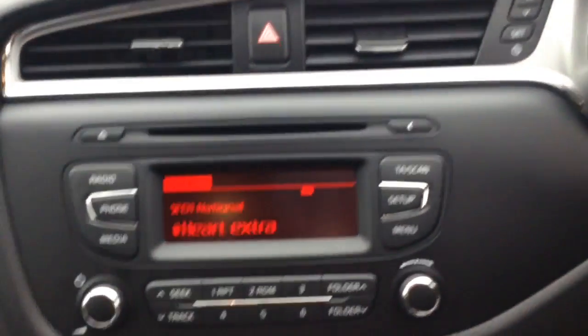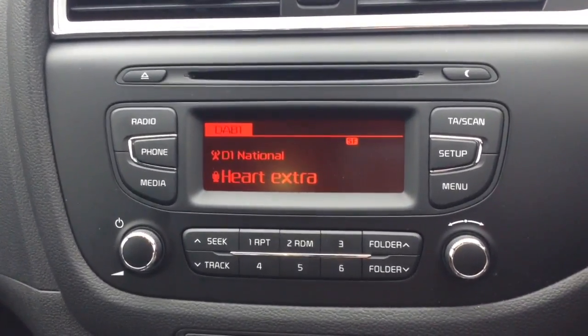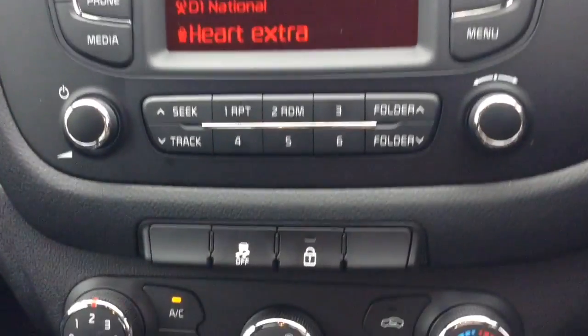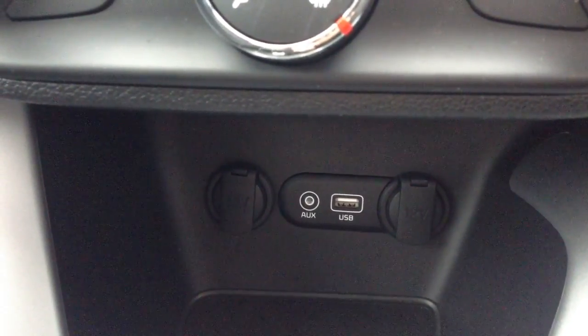Moving down, you've got your CD and radio display. This vehicle is also equipped with Bluetooth technology to allow you to make phone calls safely whilst on the move, and you can also stream media from Bluetooth compatible devices straight to the vehicle without the need for any wires. Moving down you've got your air climate controls and further down two 12V power outlets, auxiliary input and USB input for all your various gadgets.